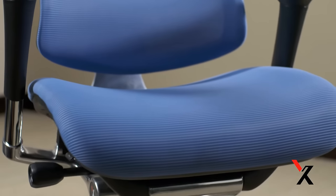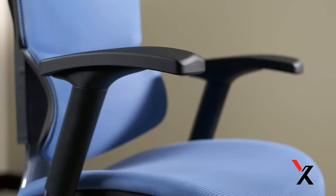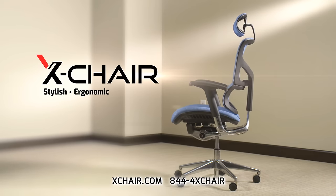This all results in the most comfortable seat of your life — one you just won't want to get out of. See the difference, feel the difference. X-Chair: stylish, ergonomic, comfortable.